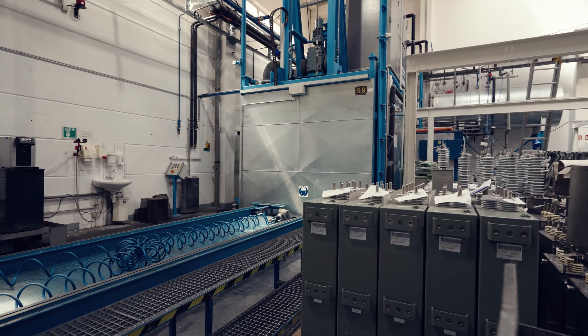Vishay ESTA power capacitors for power factor correction and harmonic filters are also found in high, medium and low voltage networks. Their function is to improve the network quality in energy transmission and distribution. Their efficient operation helps promote CO2 reduction. Other applications include traction and industrial drives such as DC link capacitors or AC filters in inverters.